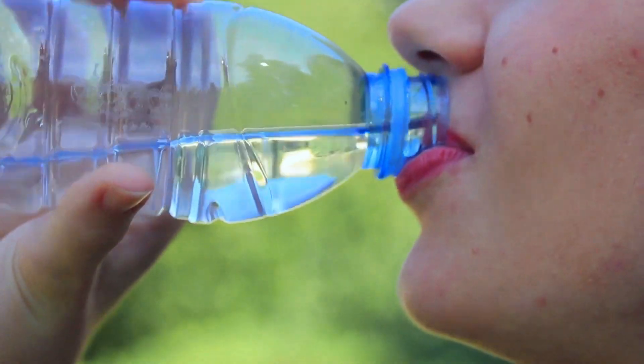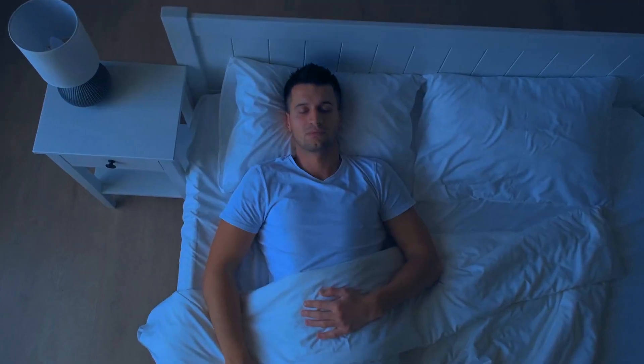Common triggers of either type of migraine are dehydration, poor sleep, physical exertion, bright or flickering lights, strong odors, loud noises, and certain foods like chocolate, alcohol, caffeine, MSG, and aged cheeses or processed meats. That is a lot of triggers.